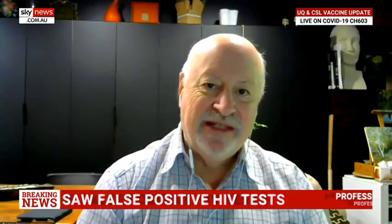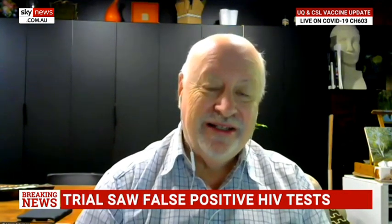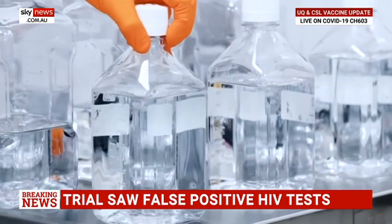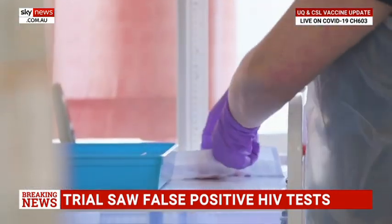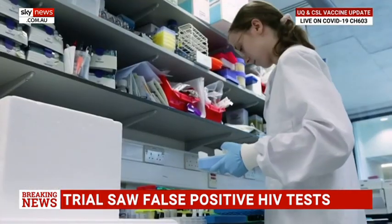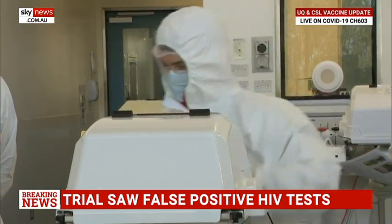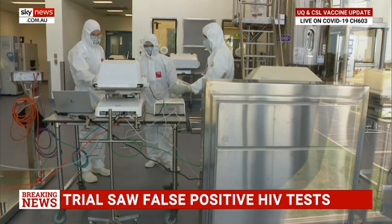They haven't given out the full details yet of why this is happening, but the way it works is that they take some proteins from the virus and bind them together so they actually look like the virus, even though they're not. That's the molecular clamp. But it appears it also looks very slightly like HIV, so you get this cross-reaction. Because of that, your body can't distinguish whether you've been invaded by COVID-19 or HIV. So it won't stop the immunity against COVID-19, but it does cause problems with false positives in HIV testing. It's a technicality — if we had nothing else, it would be better than nothing.